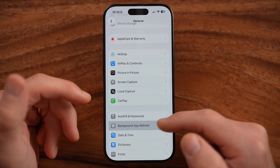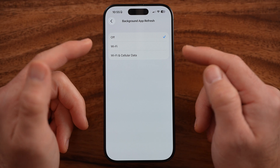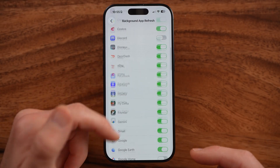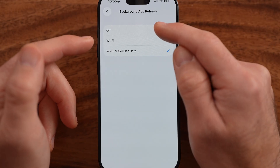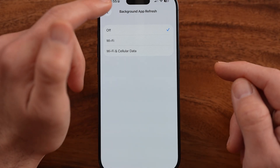The first thing I would recommend doing is making sure Background App Refresh is turned off. If this is turned on, then every app that's toggled on can use data and use your processor in the background, running your battery down constantly. So I would recommend switching this to off.